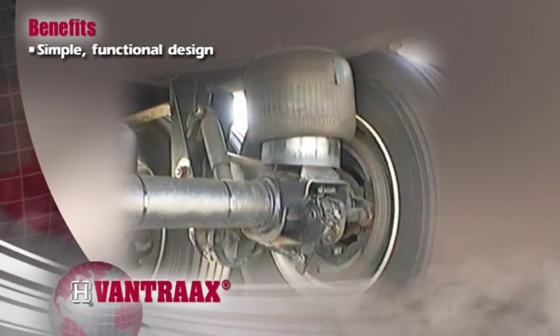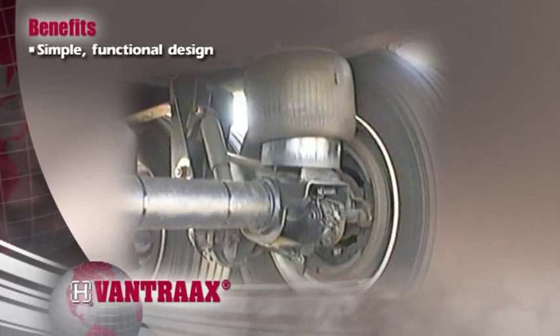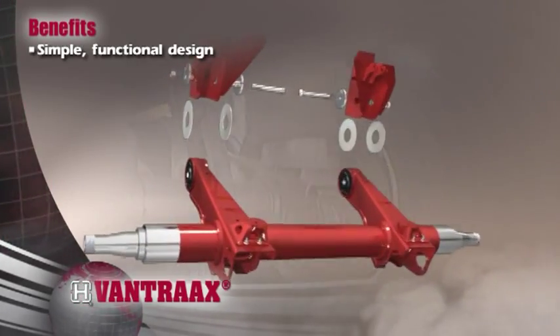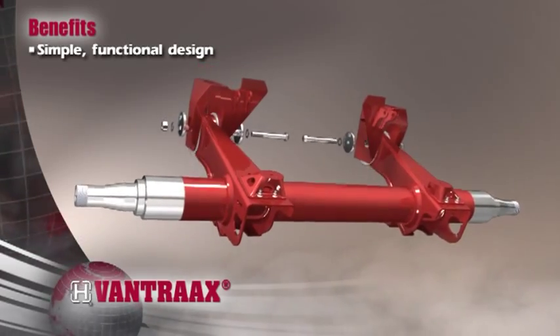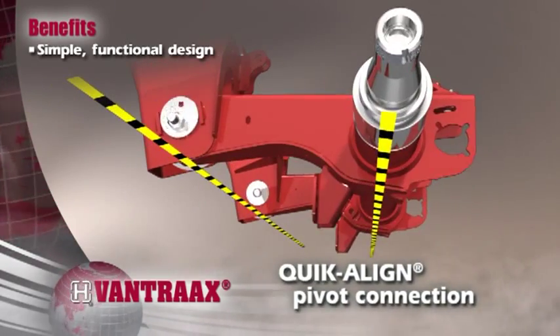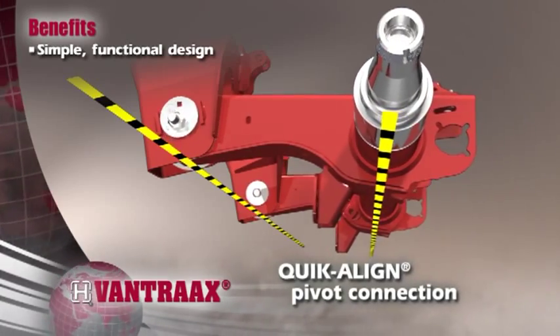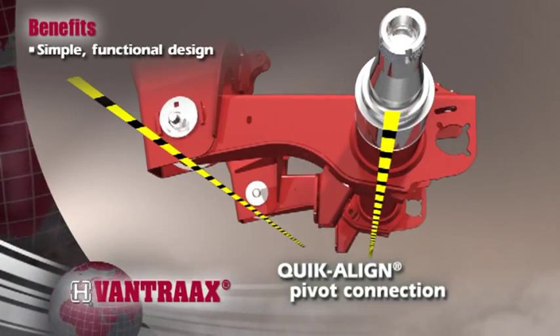Our simple, functional design reduces the number of moving parts like bushings and fasteners, which eliminates the need for re-torquing and keeps maintenance costs low. With innovations like the Quick-Align pivot connection, axle realignment is fast and easy — no special tools or welding required.